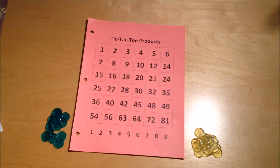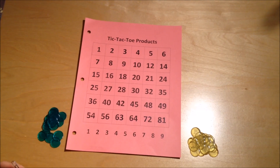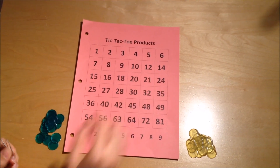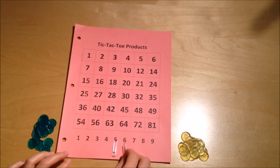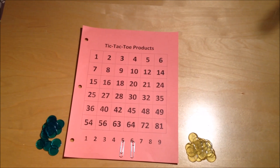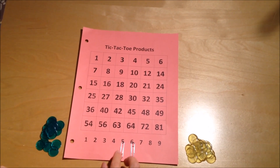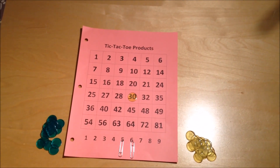The first player gets to choose two factors — any two factors that they want to multiply. I like to start in the middle of the board; it's a better strategy because you have more options. So I'm going to multiply five times six, and this is the only point in the game where you can choose two factors. Five times six makes thirty, and I'm going to cover the number thirty with my game piece.